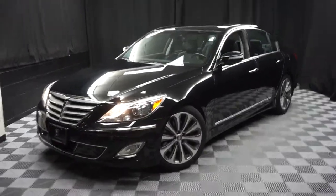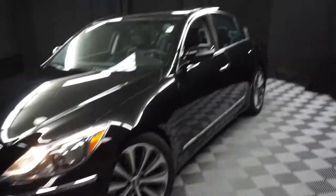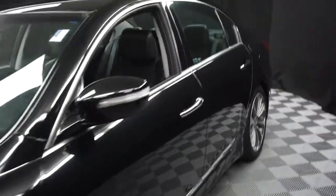All right, car shoppers, welcome back to Lexus of Wilmington. Just sat in to our inventory, this is a 2014 Hyundai Genesis Sedan R-Spec Edition.